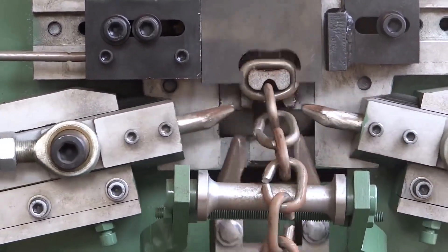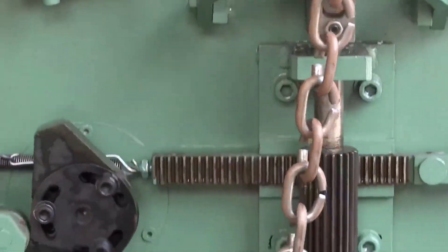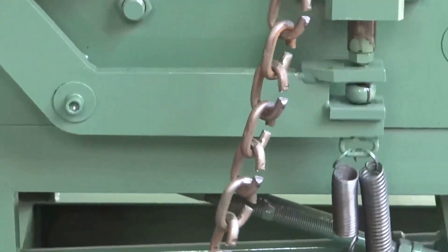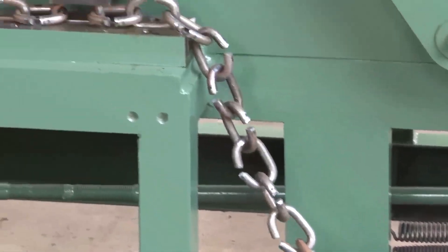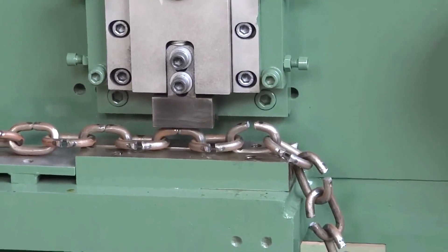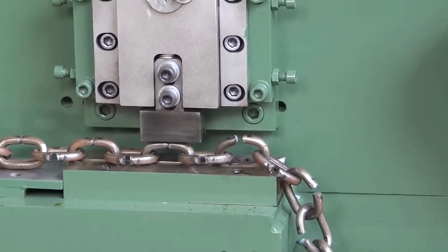The CBM-12 Chain Machine is a versatile machine that can be used to produce a variety of chains, including roller chains, bicycle chains, and conveyor chains. It is a popular choice for small and medium-sized businesses that need to produce chains in a cost-effective way.